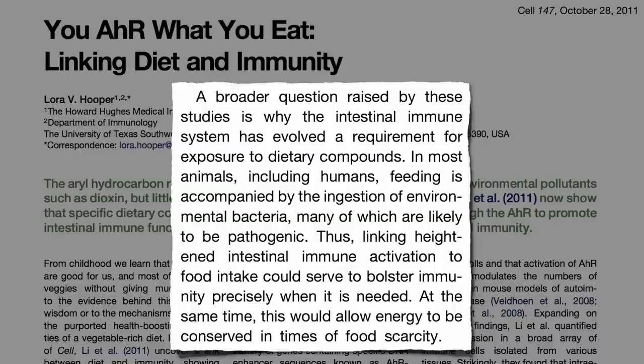At the same time, this would allow energy to be conserved in times of food scarcity, since it takes so much energy. Why remain at red alert 24/7 when you only eat a couple times a day? Since we evolved for millions of years eating mostly weeds, wild plants, dark green leafy vegetables — or as they were known back then, just leaves — by equating veggies with food, our bodies may be using them as a signal to upkeep our immune system.